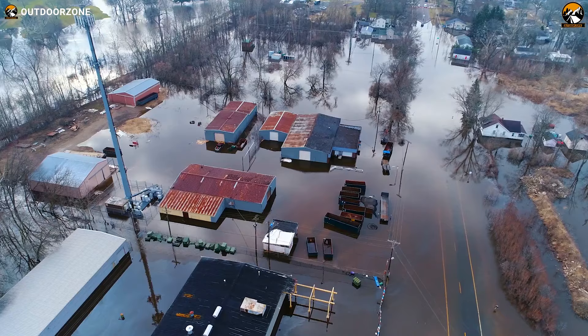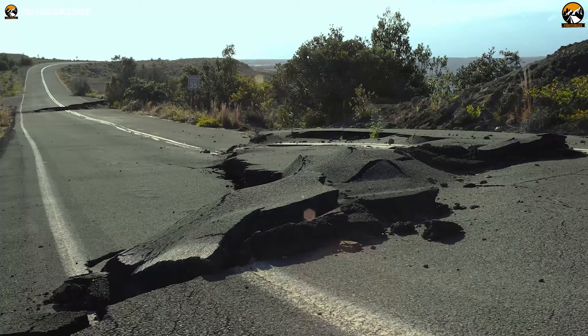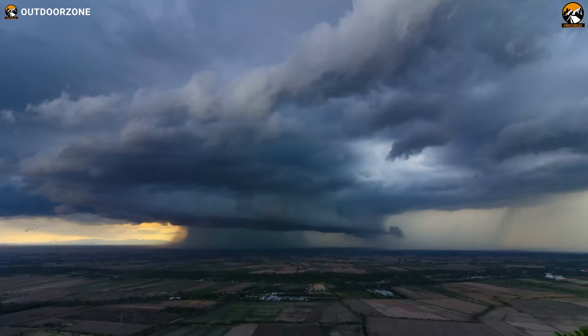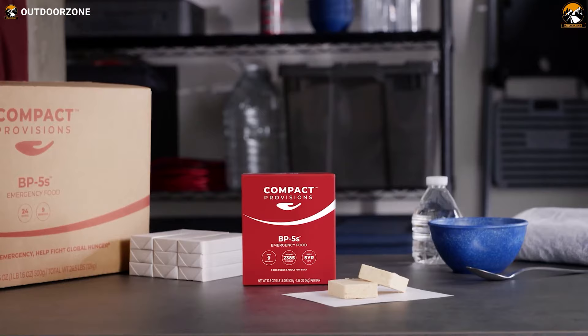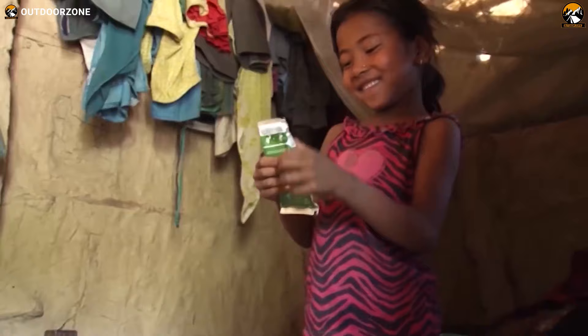Have you ever thought about how troublesome it can be if you're stuck in an emergency? You never know — a situation can lead you to that position anytime without any warning. Keeping that in mind, in today's video we'll discuss the top five best emergency survival food. So without any further ado, let's get started.